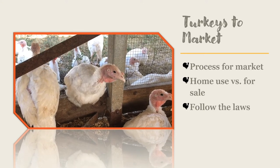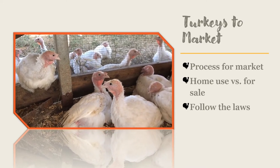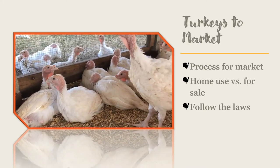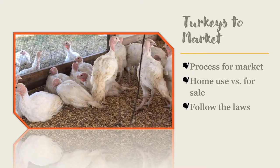Now you know the basics for getting started with your very own turkey flock. Hopefully this information will help you be successful in your turkey raising adventure.